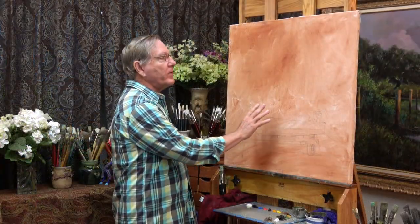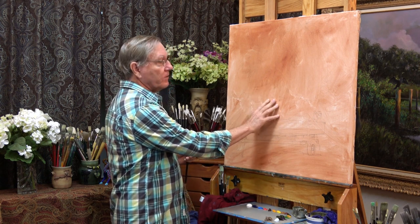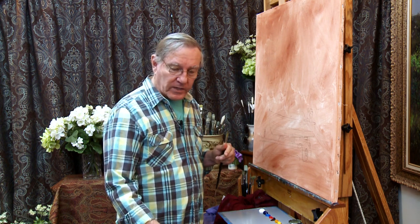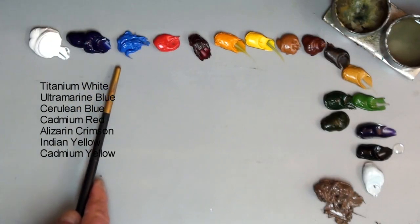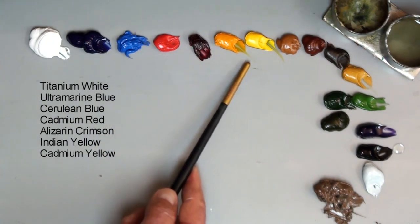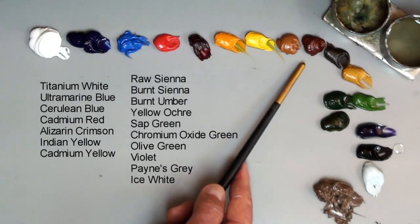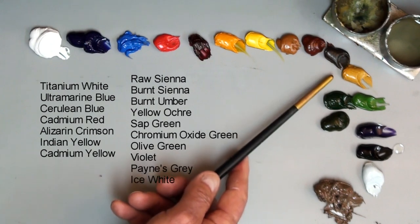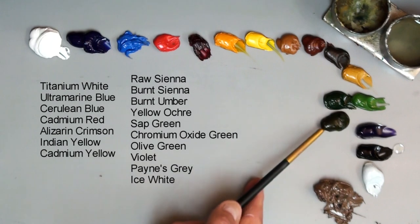I've stretched a 30-by-30-inch canvas, and this is a very fine linen canvas, very nice to work with. I'm using oil paints today, and these are a very nice high-quality oil paint. On my palette I have lots of colors: titanium white, ultramarine blue, cerulean blue, cadmium red, alizarin crimson, Indian yellow, cadmium yellow, three or four earth colors — raw sienna, burnt sienna, burnt umber, yellow ochre.